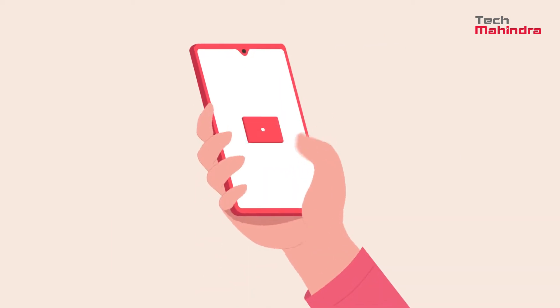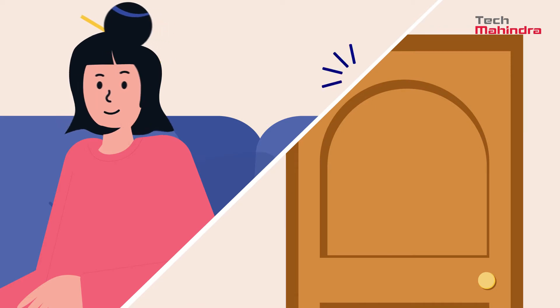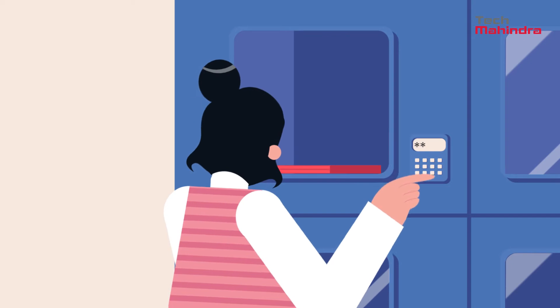As a part of TechMahindra Flex Digital Workplace Service, she receives the corporate device delivered at her doorstep. Alternatively, TechM FlexDoc gives her the option to pick up her device from the nearest DigiLocker.